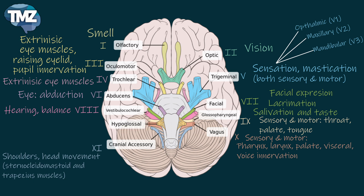Then we go to the hypoglossal nerve, which is the 12th cranial nerve. This is a motor nerve which regulates tongue movements.